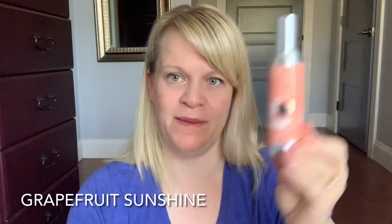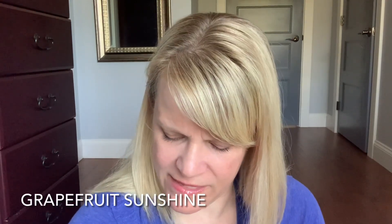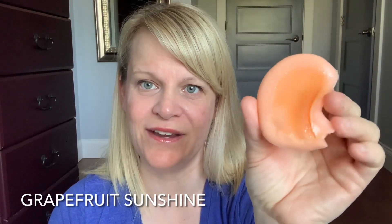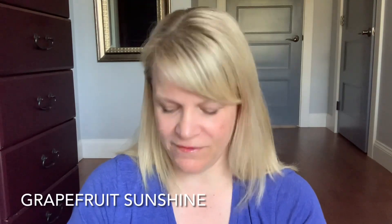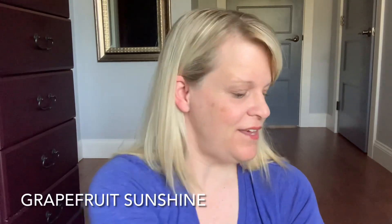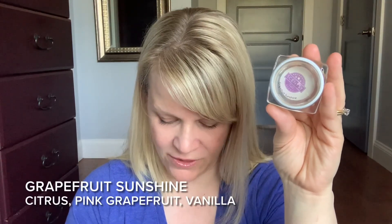Let's talk about our third place scent, Grapefruit Sunshine. I have two testers of this scent and also a room spray from when it came in my scent of the month kit. On cold sniff this is a light to medium fragrance. It was a scent of the month from May 2018, and I'd put it in the citrus category. The scent description says: follow brisk citrus, pink grapefruit, and subtle vanilla to a brighter place.